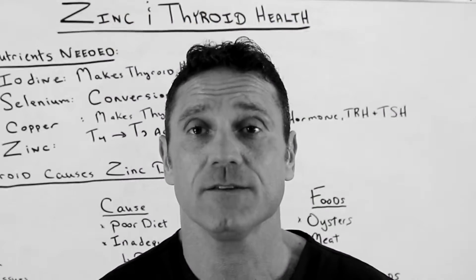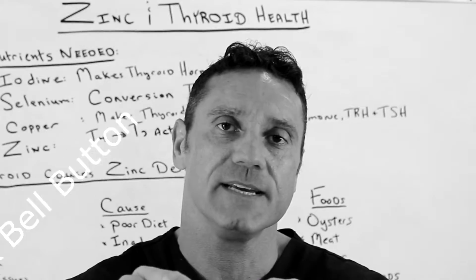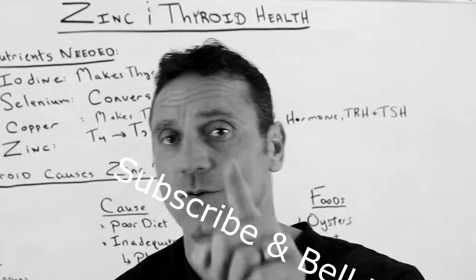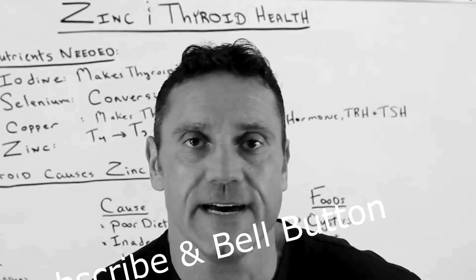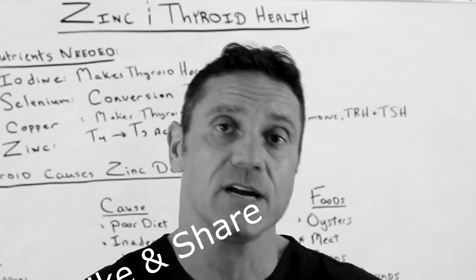Hello everyone, this is Dr. Juana. If you're new to my channel, thank you for watching. Just do me a favor — hit the subscribe button down below and hit the bell notification, because when I upload videos like this to help you out, you'll be the first to be notified. If you're watching on Facebook, thank you very much — I always appreciate a growing audience.